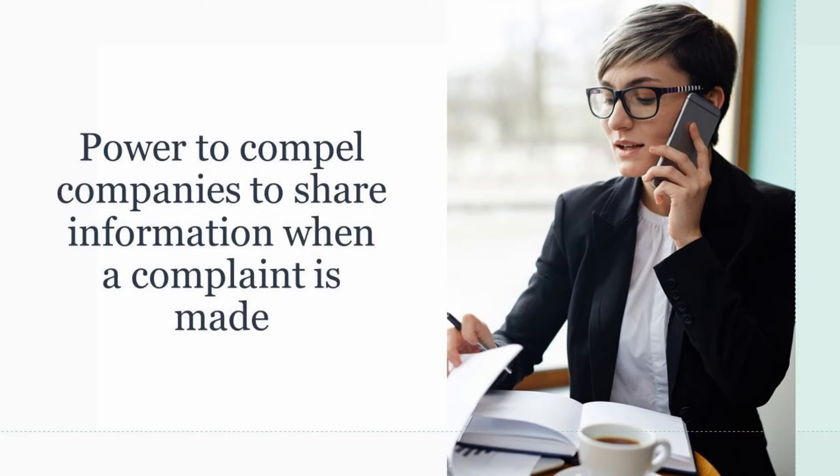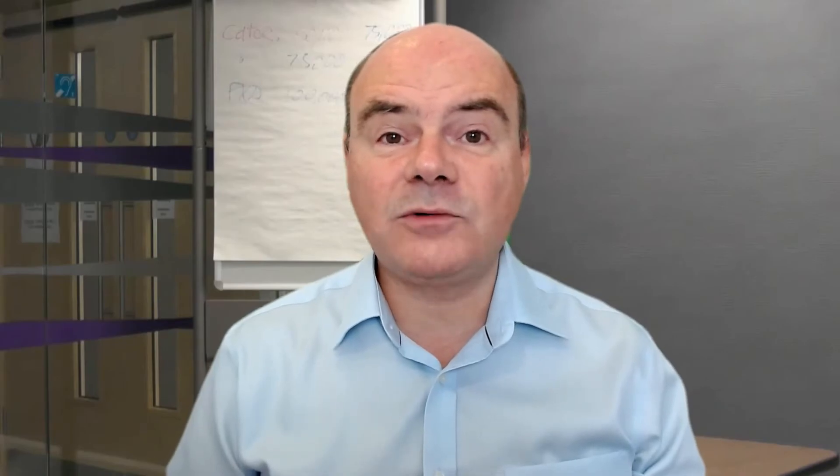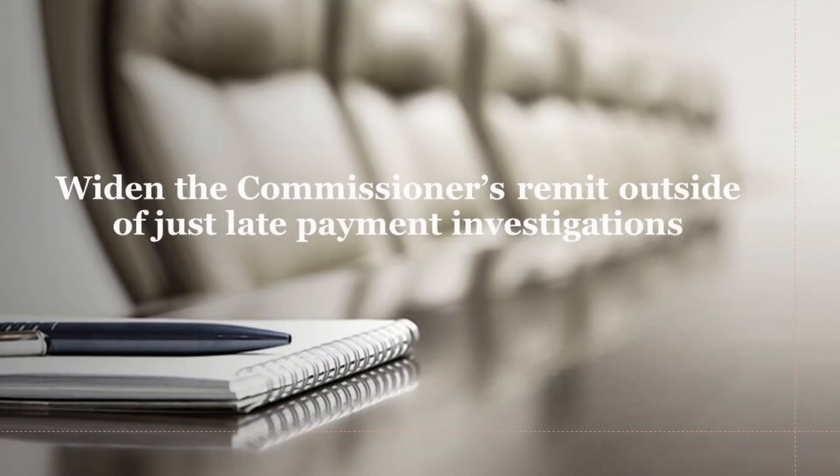The next thing they want to do is, if a complaint has been issued, compel the firm to release papers in order to help the investigation move along. Another power the government wants to give is that even if a complaint has not been raised, they want the commissioner's office to have the power to investigate a firm anyway. And also, they want to widen the remit of the office to uncover areas other than late payments — so this is getting very far-reaching.